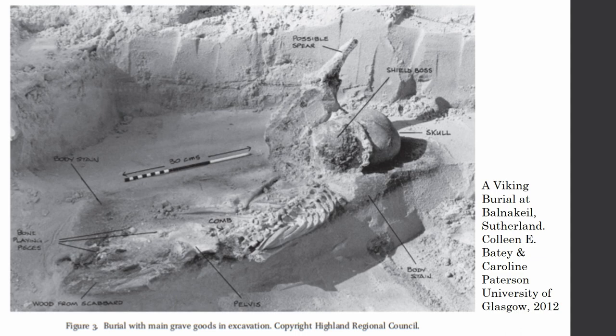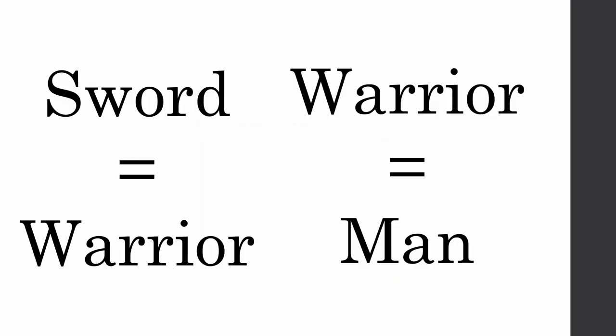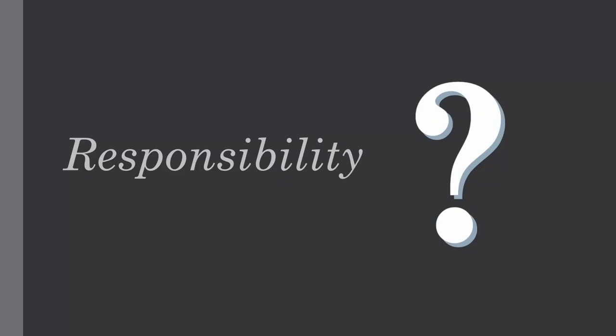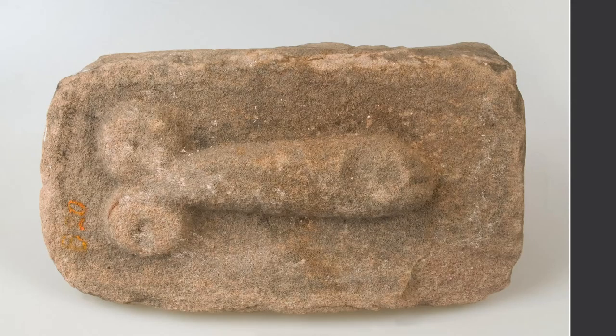These are just two examples — there are so many in between. Do these two examples alone give us enough to say that maybe that isn't always 100% the case? It's not just me either. The Museums Association put out a poll two years ago asking: is enough care being taken to make sure that our exhibitions aren't reinforcing gender stereotypes? 82% of museum professionals came back and said no, we're not doing enough.